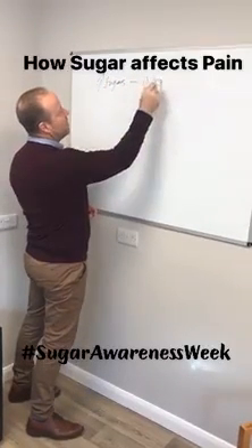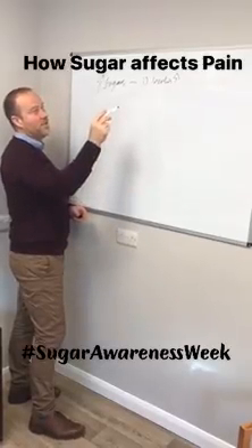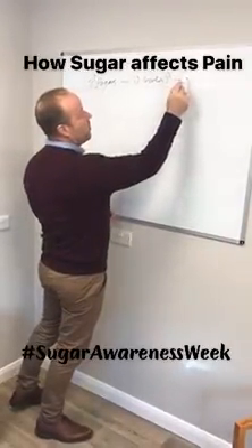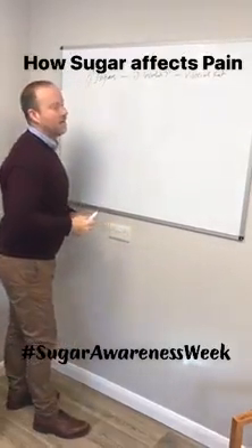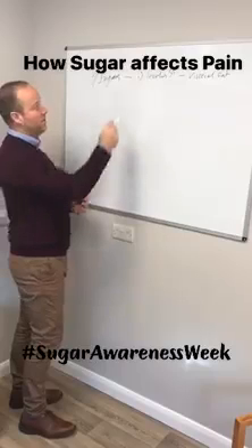Number one is that insulin levels go up, which most people have heard about. The job of insulin is to put blood sugar into your cells, and unfortunately it puts quite a lot of it into your visceral fat cells, which increases the amount of abdominal fat that you have. And that fat secretes inflammatory chemicals, which is not good.